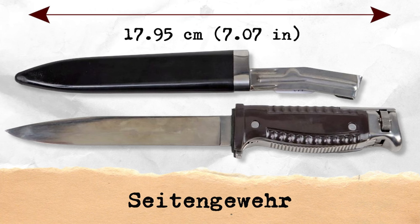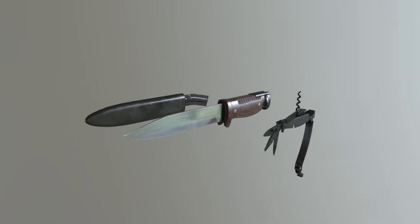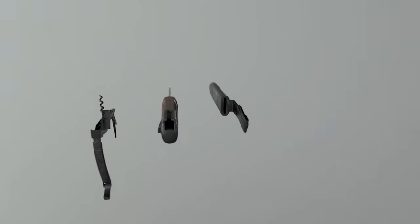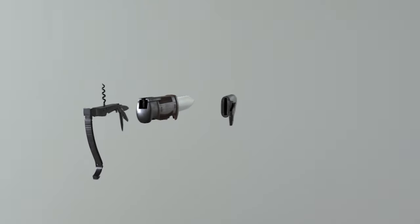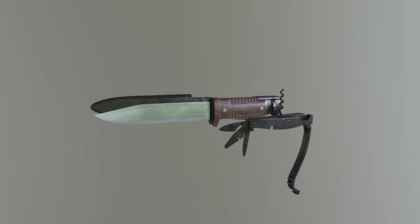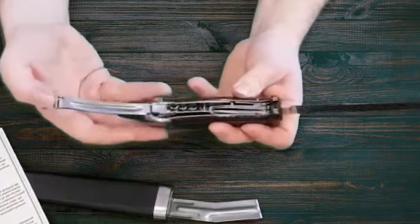The SG-42, or in English the Bayonet Model 1942, is one of the standard bayonets used by the German Army during World War II. These bayonets were typically mounted on rifles or infantry weapons and were used in close combat situations. The SG-42 was intended to supplement and later replace the original bayonet of the K-98 service rifle. Its production was approved by Adolf Hitler.